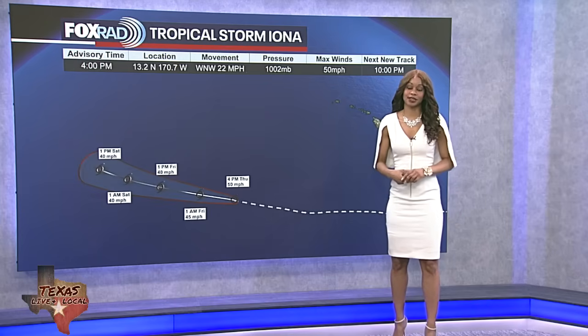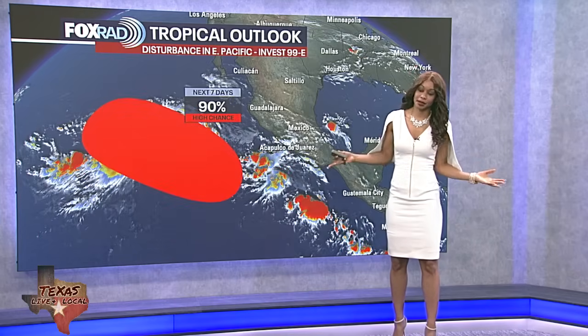Yesterday we also had Kelly, which was a fairly weak minimal tropical storm. That one ran into some issues as well — it was very close to Iona, so it kind of got absorbed and just turned into an open trough. So it's nothing tropical anymore.